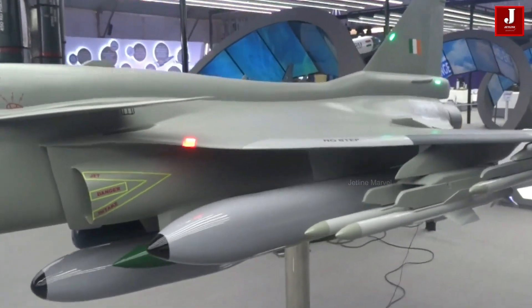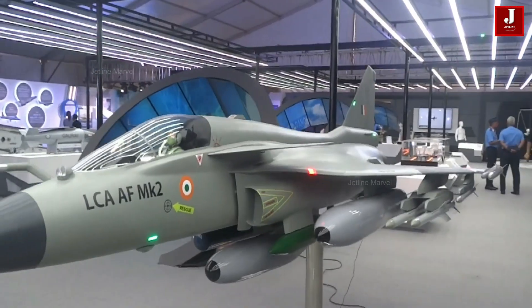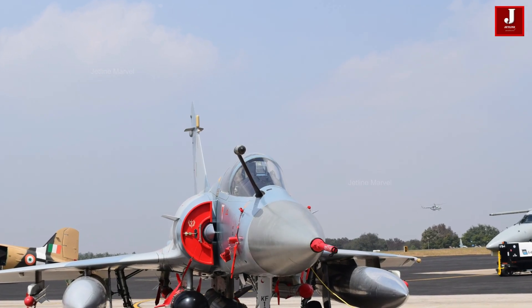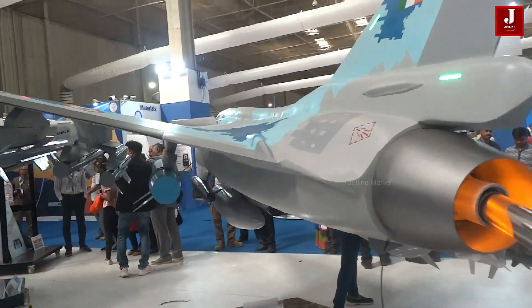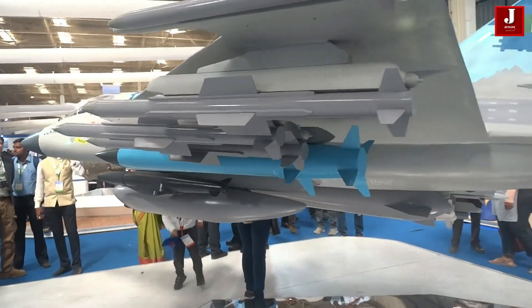The Tejas Mark II — a next-generation, 4.5-generation multirole fighter — is designed to elevate India's air power. Bigger, faster, and more powerful than its predecessor, the Mark II integrates cutting-edge technology, superior firepower, and enhanced stealth.